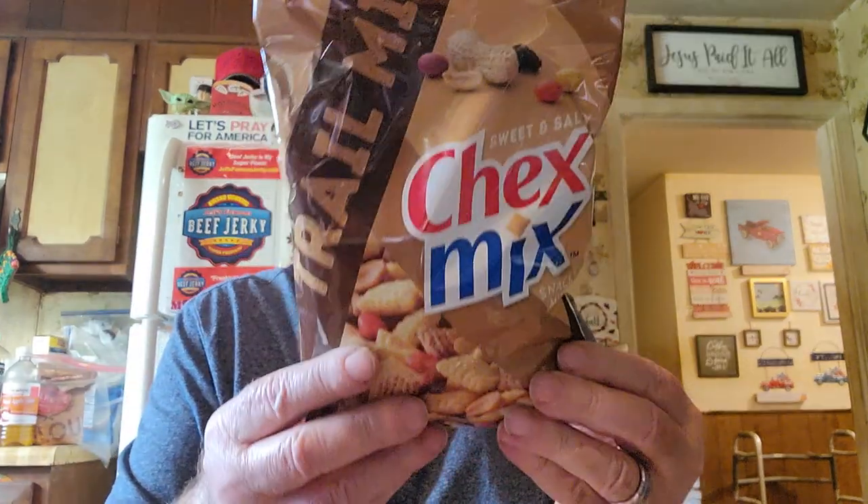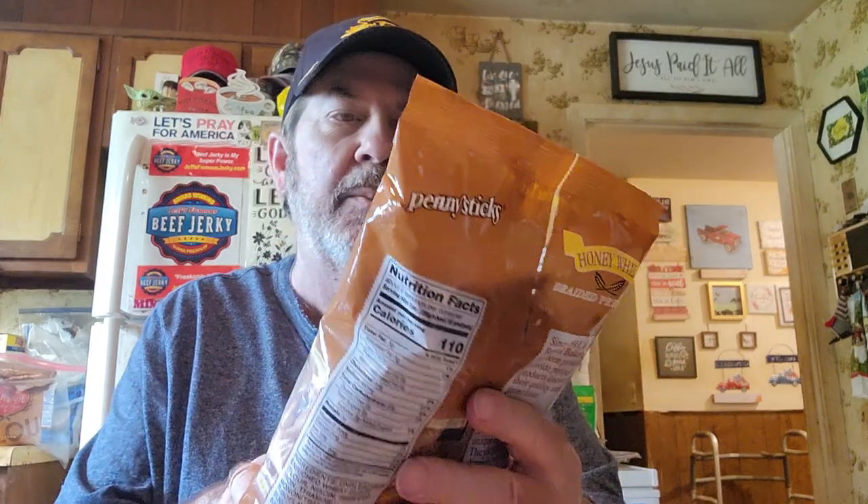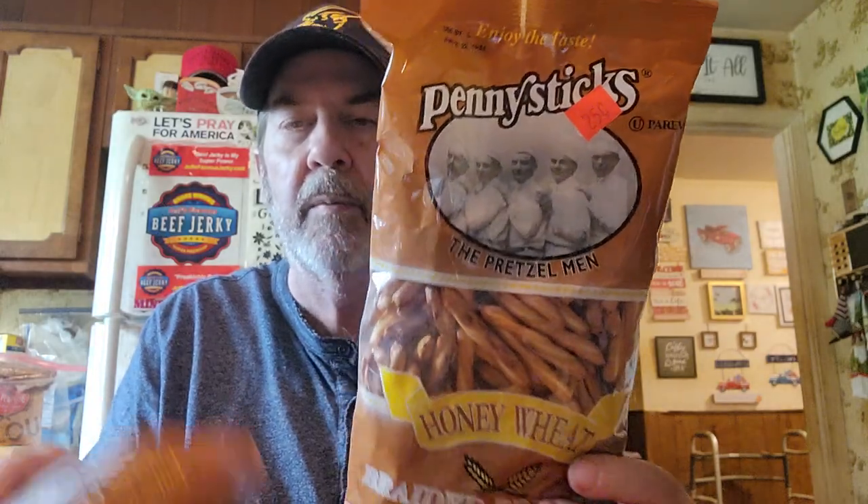I've not seen this one — it's trail mix, Chex Mix sweet and salty. I've seen that one. Now they have these marked down to $0.25 — Penny Sticks Honey Wheat Pretzels. I got two bags. They won't be stale because the pretzels are hard to begin with. So that's a great deal right there.